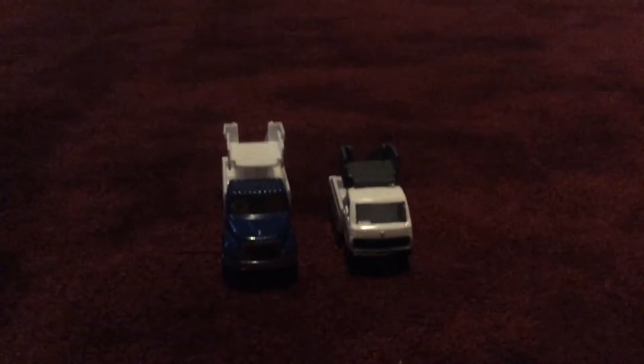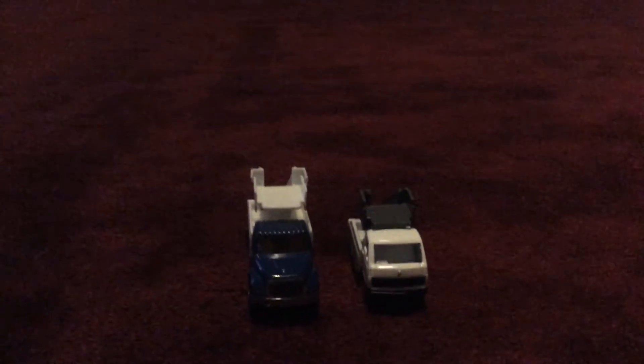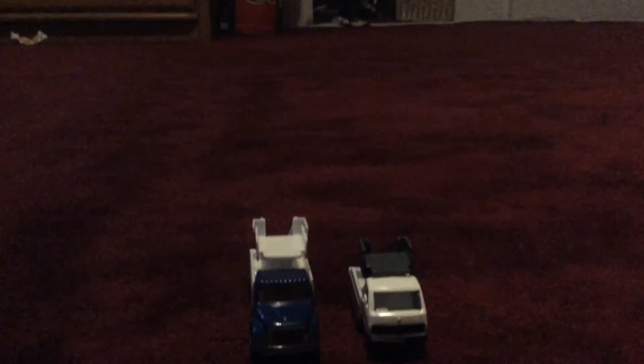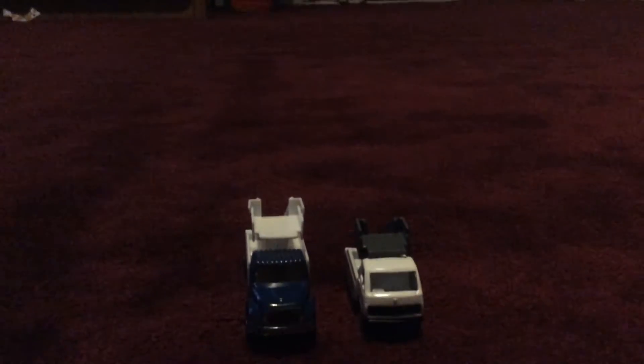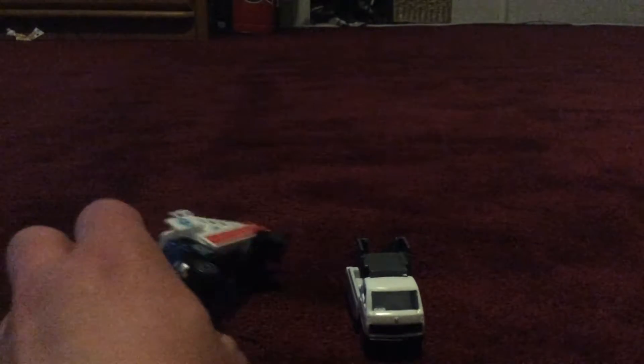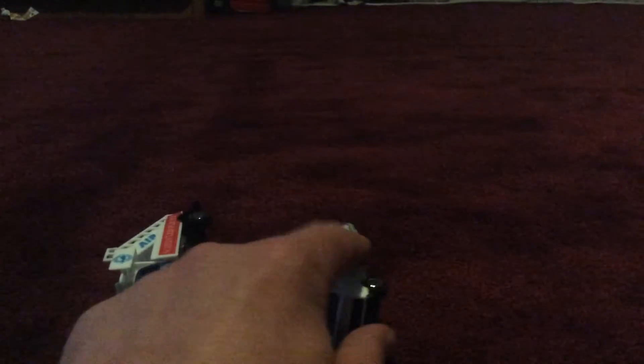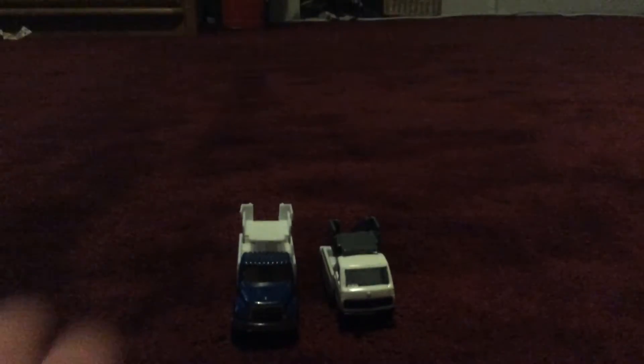Hi everybody, I am here today with a comparison video — this time between two airport flight vehicles. The one on the left I won at an arcade at the Ocean Beach Park boardwalk because they had an arcade there, and the one on the right I got at Foxwood outlet mall. Anyways, let's compare them.